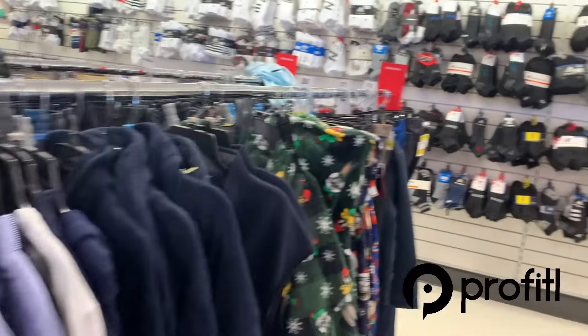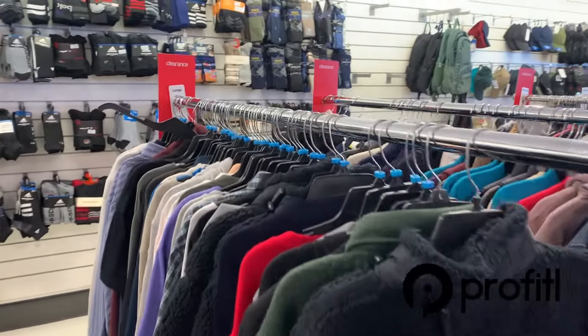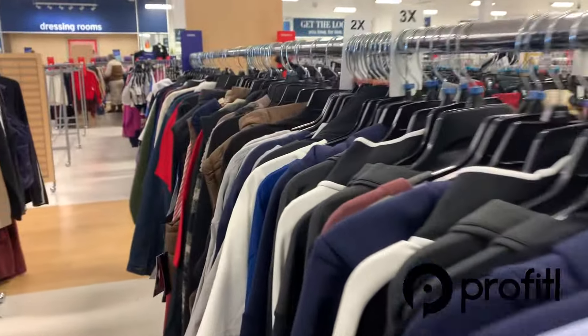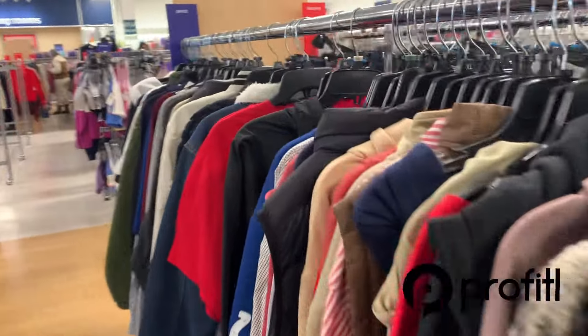Next I headed over to the men's clothing section. I sell a lot of clothes on Amazon, and they have a ton of clearance stuff right now because it's after Christmas. They're trying to liquidate all the stuff that didn't sell from before Christmas, so they've got racks upon racks of stuff.